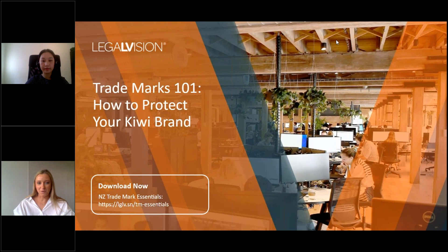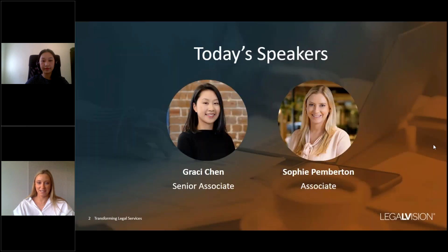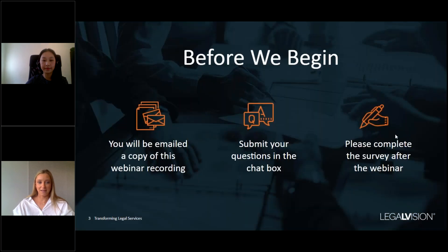Hello everyone and welcome to our webinar on how to protect your Kiwi brand. My name is Sophie and I'm an associate in Legal Vision's Trademarks team. I'm joined today by my colleague Gracie who is a senior associate in the Trademarks team. Before we begin, a couple of quick housekeeping items. You'll receive a copy of this recording following today's webinar for you to keep and refer to. You can submit any questions in the chat box as we go.